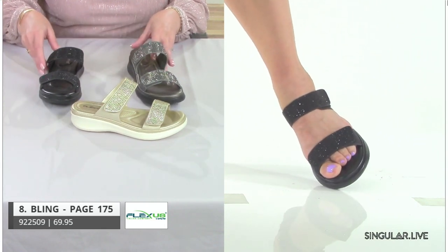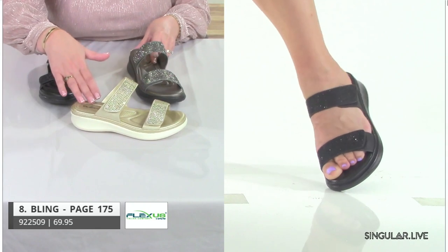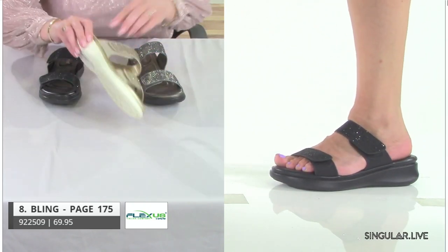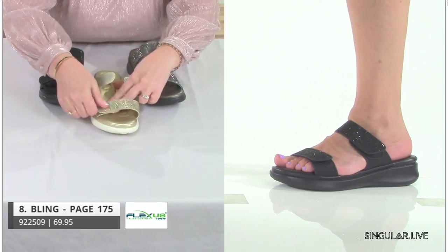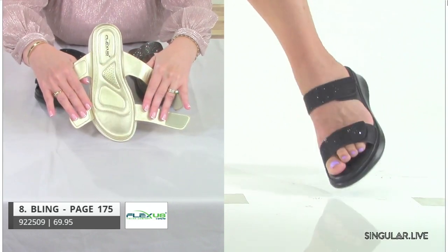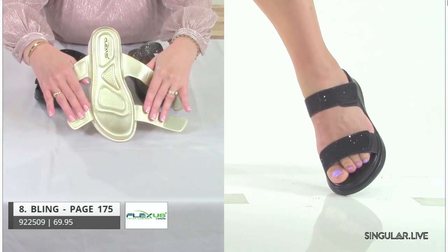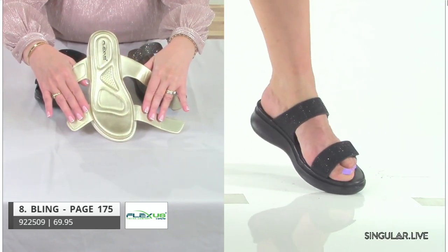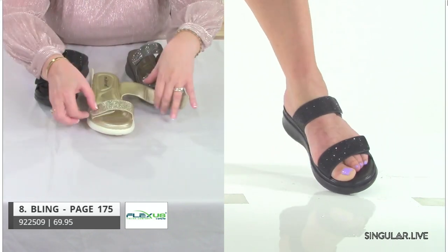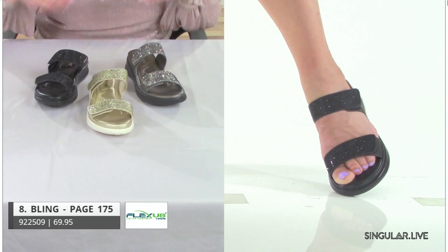Bling has two points of adjustability. Let me show you this footbed — look at all that's built in there. When you look at the value, that's an absolute wow. She just screams comfort, and again brings in that nice lightweight feel.